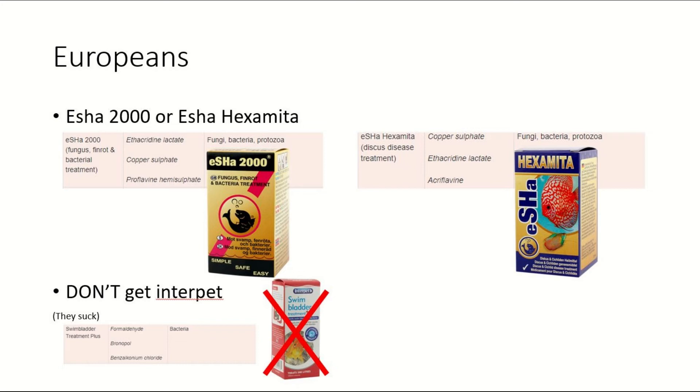Don't bother with Interpet's swim bladder disease treatment. I used to live in the UK and I can't stand their products — they're absolute trash. If you Google the ingredients yourself, you'll see. It only treats bacteria, so if your swim bladder disease is caused by a parasite and you treat with that, it's not going to help at all, and you just wasted £5–10 on a medication that doesn't even work.